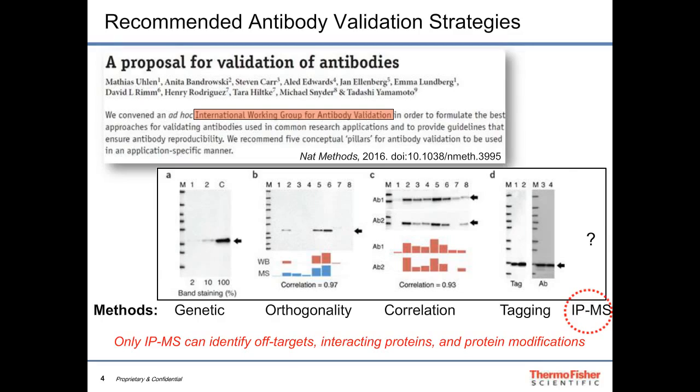In genetic approaches, a protein expressed in a cell line is knocked down using CRISPR-Cas or siRNA to show the signal is specifically reduced. With orthogonality, a western blot across a variety of cell lines is correlated with another method like ELISA or mass spectrometry. In a third approach, two antibodies are compared — one well-characterized and one unknown — and high correlation allows validation of the second antibody.